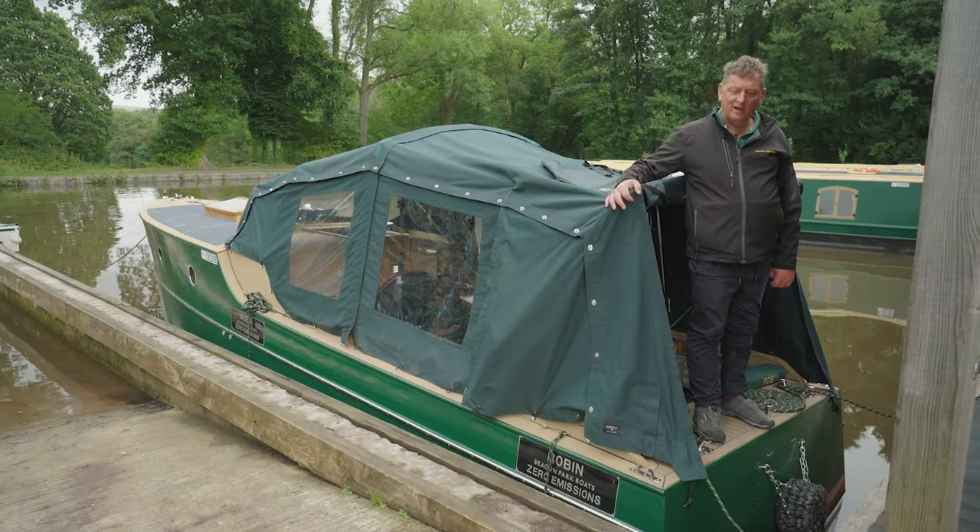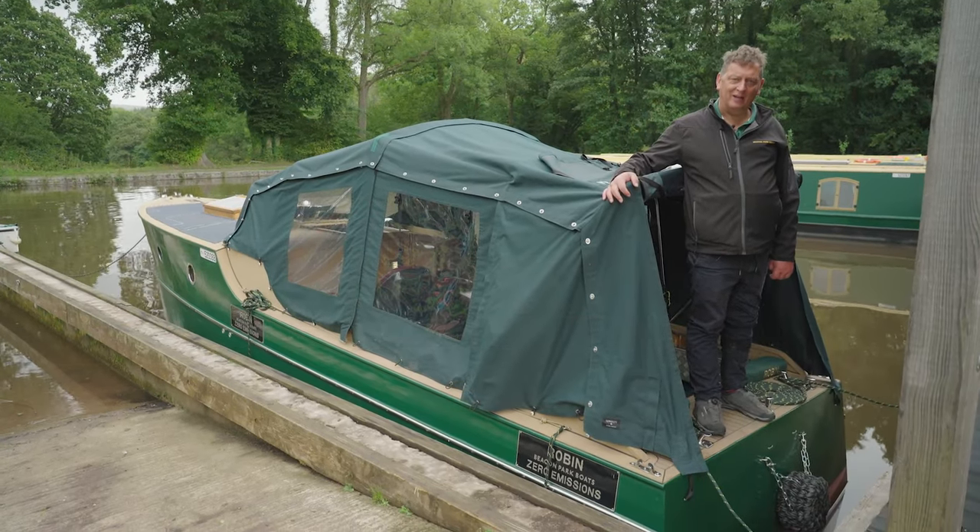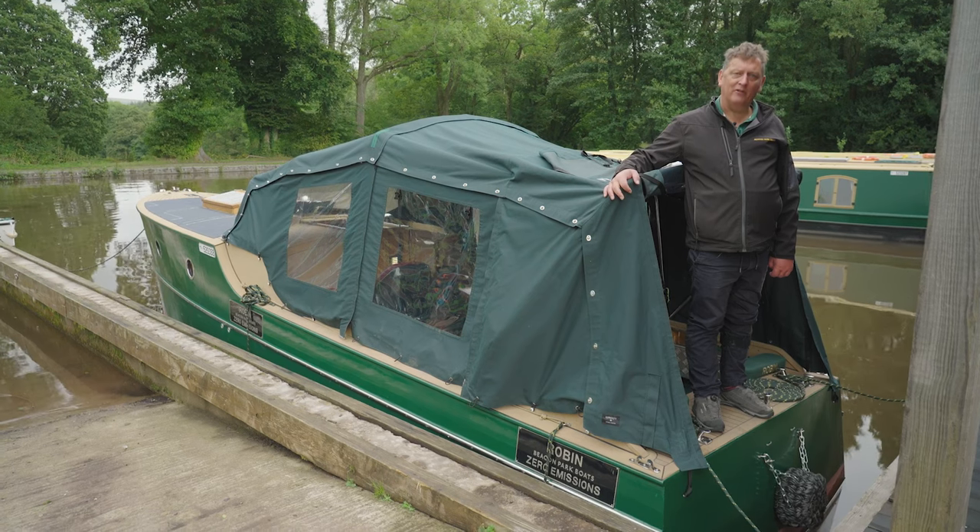So that's Robin, our smallest, easy to handle canal boat, which I can assure you is 100% fossil free.